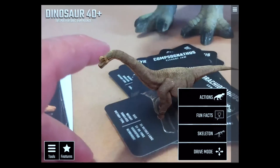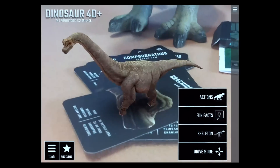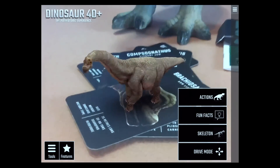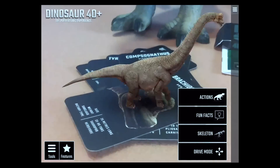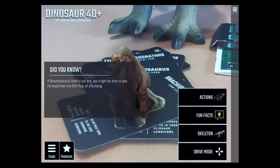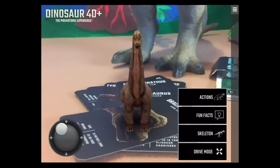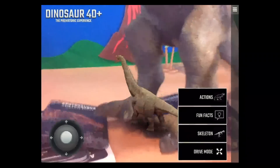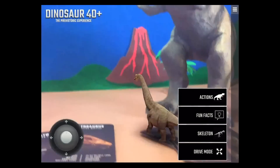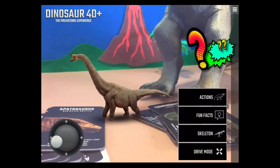Here's the Brachiosaurus — you can tell by the little tip on top of his head. Some of these cards have more actions than others: some let you view the skeleton, some let you drive, some don't. This is a really sophisticated app. Fun fact: if the Brachiosaurus lived in our era, you might be able to see his head from the fifth floor of a building! Brachiosaurus is definitely my favorite herbivore.